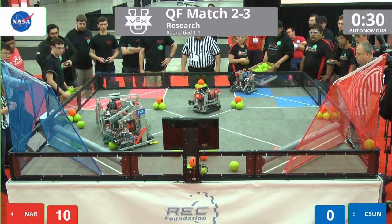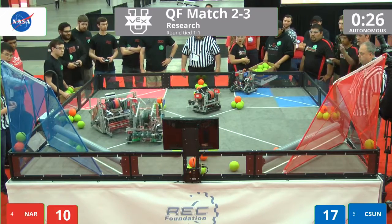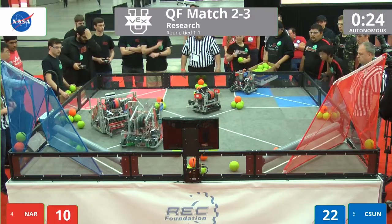Here comes CSUN. The first spin popped out, but they catch their own rebound — one, two, three, including one bonus ball up there.